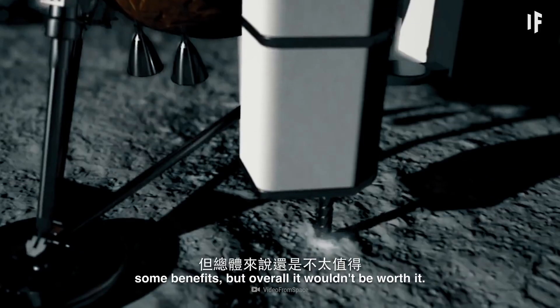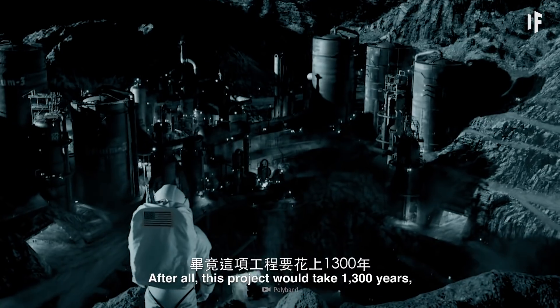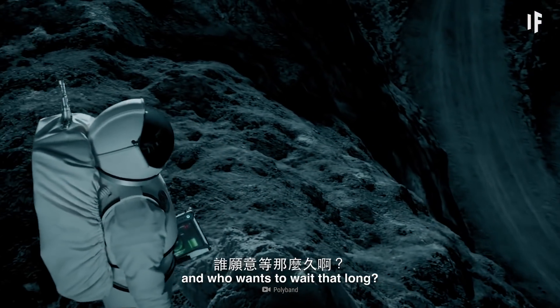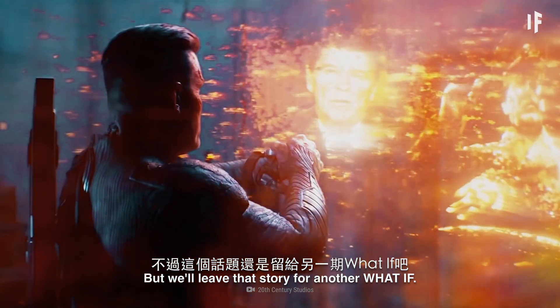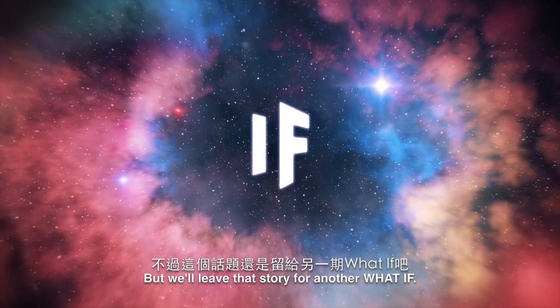Digging through the Moon has some benefits, but overall it wouldn't be worth it. After all, this project would take 1,300 years, and who wants to wait that long? Maybe building a time machine would help? But we'll leave that story for another WHAT IF.